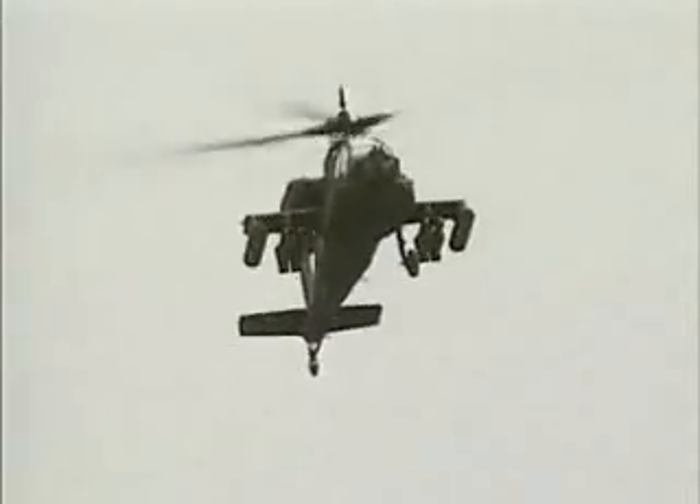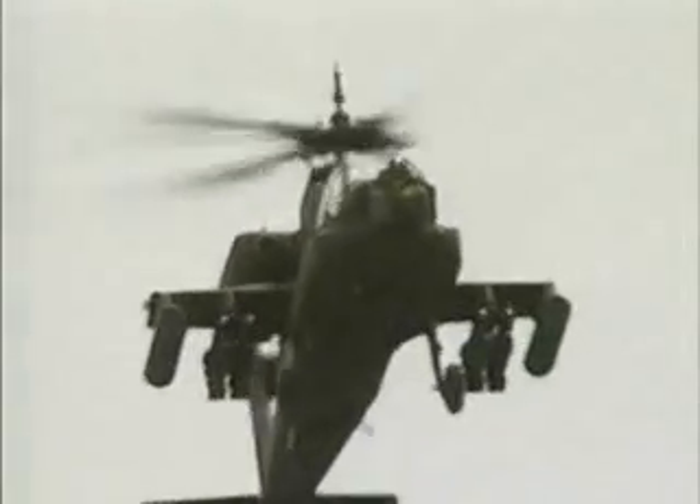At the center of the Apache's weapon systems is the Hellfire missile. The Hellfire is laser-guided rather than wire-guided. Older wire-guided missiles have a maximum range of about two miles, due to the length of wire that can be carried. The Hellfire's range is more than double that, thanks to its unique guidance system.